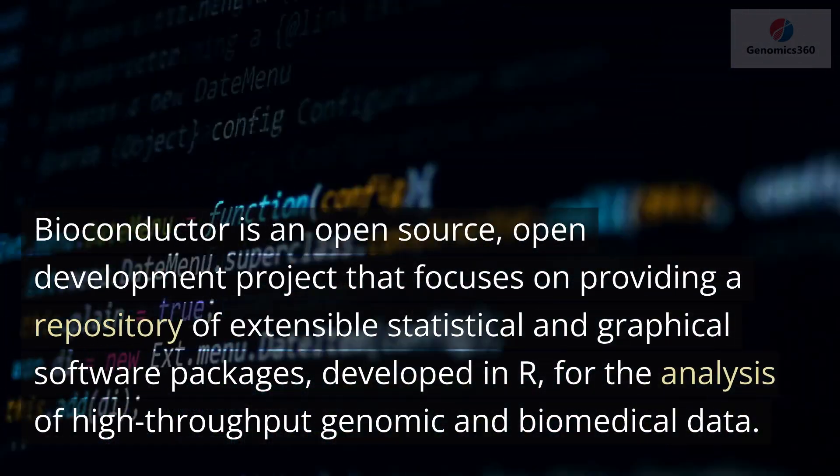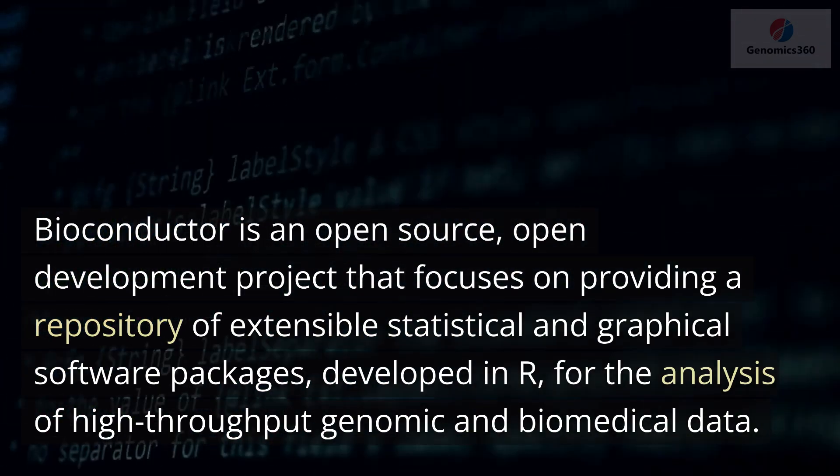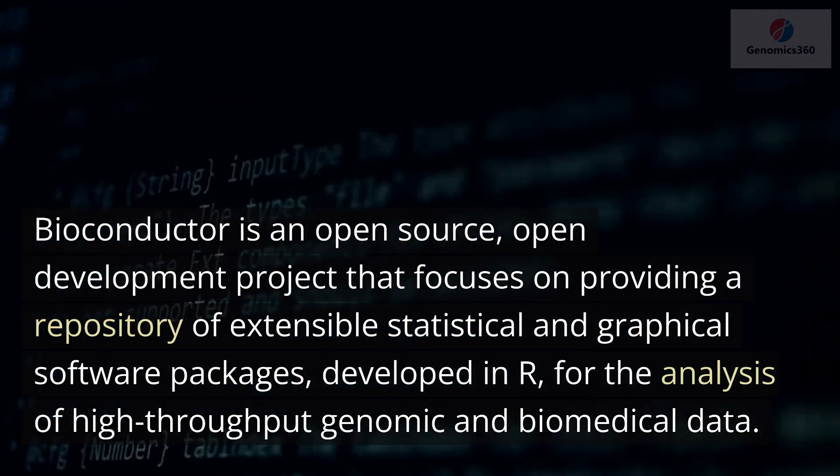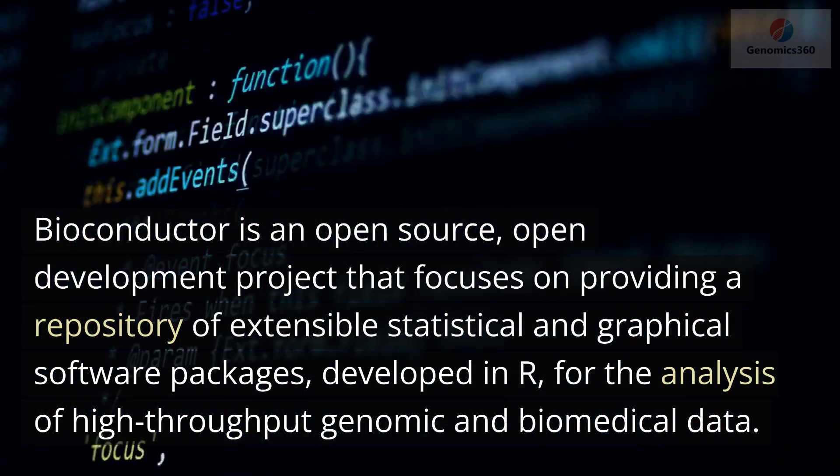Bioconductor is an open source, open development project that focuses on providing a repository of extensible statistical and graphical software packages, developed in R, for the analysis of high-throughput genomic and biomedical data.